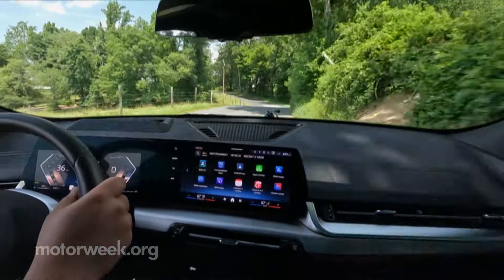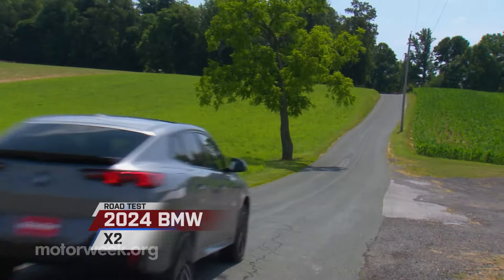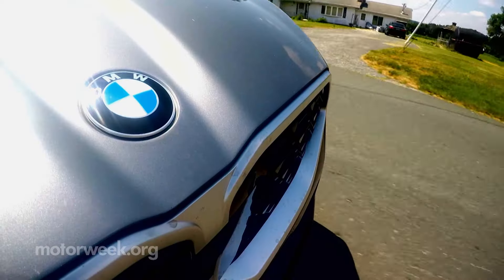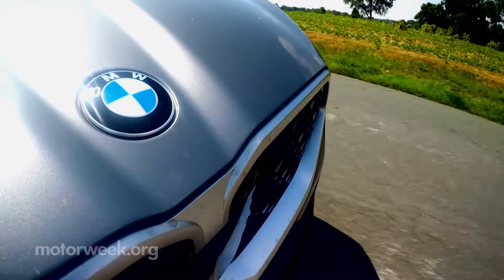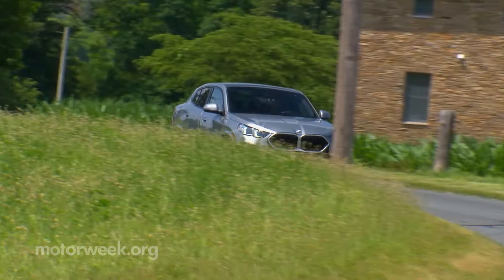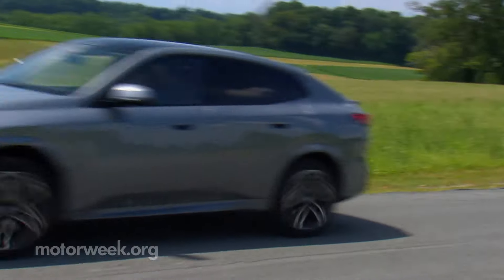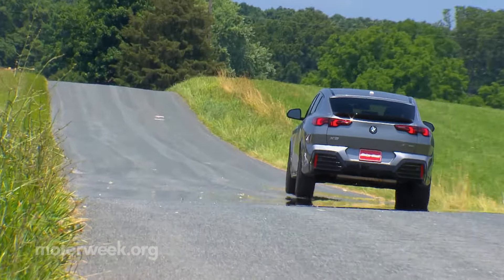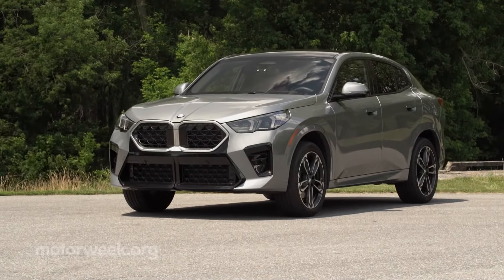At first glance, the 2024 BMW X2 Compact Sports Activity Coupe looks like the more dynamic platform mate to the BMW X1. BMW is the brand that spearheaded the whole coupe-like SUV movement and continues to spread that theme throughout their lineup, so hence this fast-roof X2.